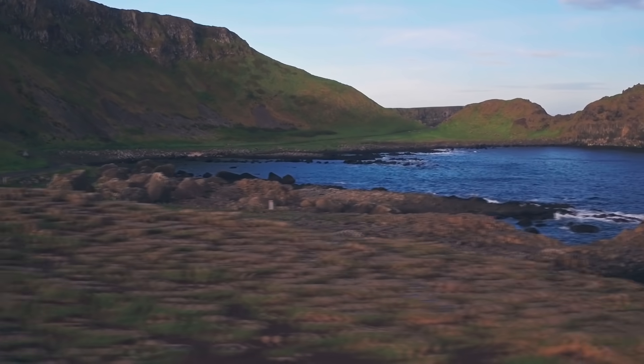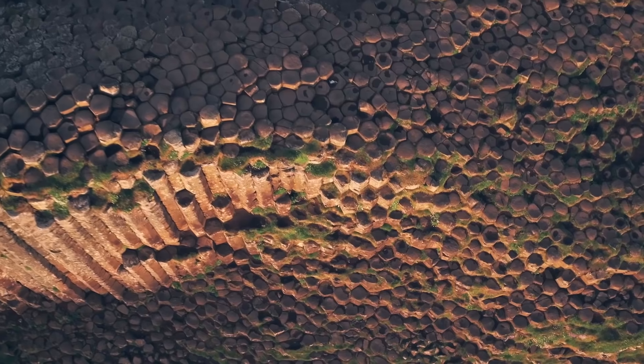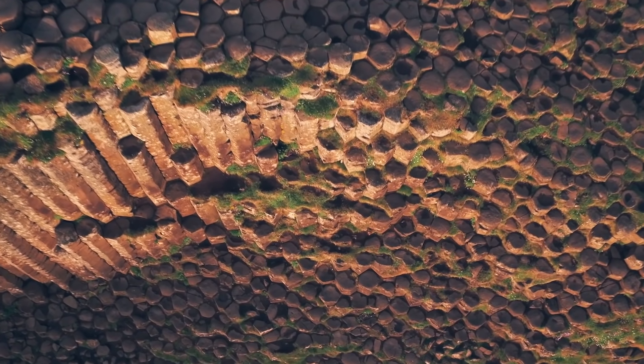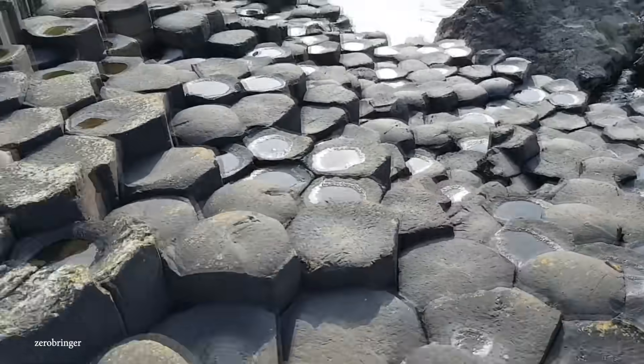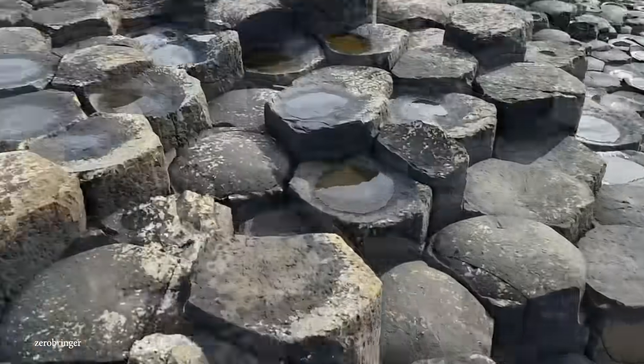According to local legends, they were once part of a causeway created by warrior Fionn McCool and a Scottish giant so that they could fight each other. However, geologists state otherwise — they believe that they were created thanks to volcanic lava cooling and fracturing into the basalt columns you see today.